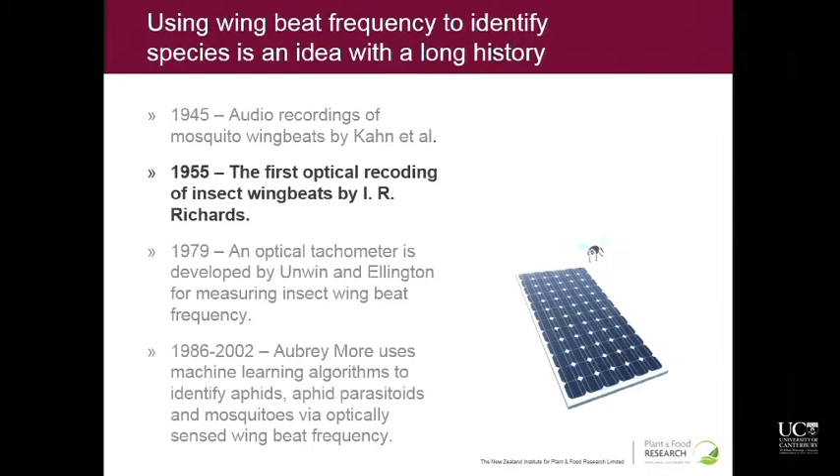Optically recording insects is much, much easier. The first person to do this was I.R. Richards at DSIR in Wellington. He was measuring some solar cells and noticed noise patterns he couldn't explain — they didn't look like clouds. Through careful observation, he noticed it was willow bark bugs flying over his solar panel. He assumed it was the wing beats he was seeing in the voltage coming off the solar panel, and he got that published in Science. It was just a three-paragraph paper — a sign of the times. I thought it was cool that Wellington is where the first person did this.